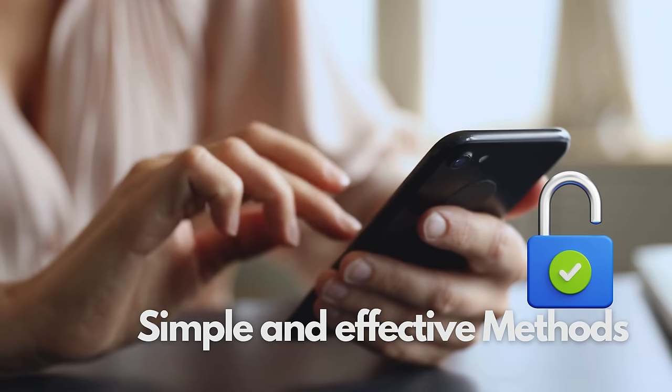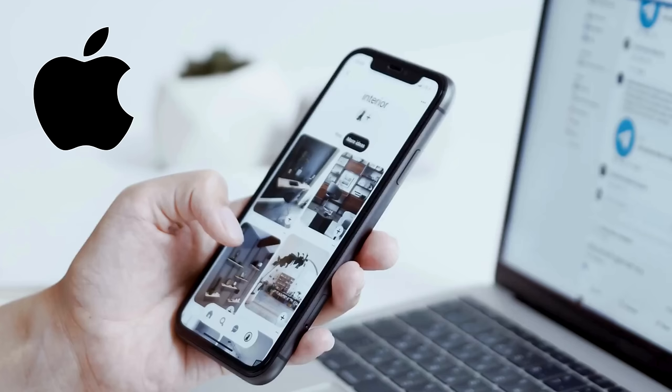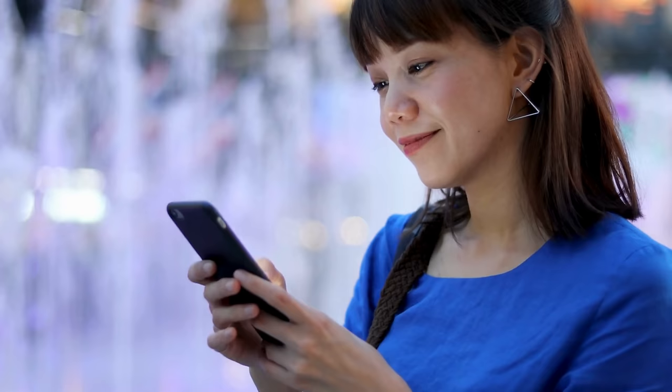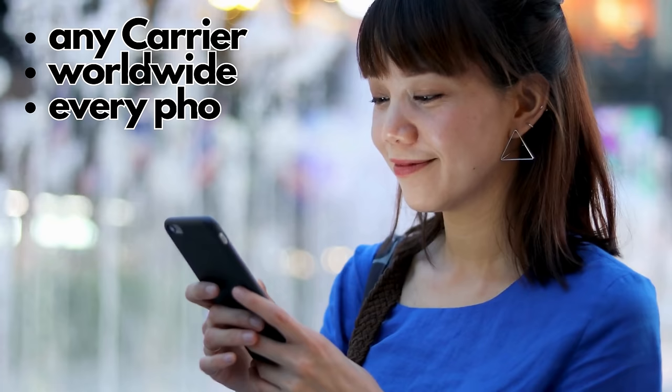And guess what? These tricks work on both Android and iOS devices. So whether you're a fan of sleek iPhones or love the versatility of Androids, I've got something for everyone. The best part? This isn't just about Freedom Pop. The methods I'm going to show you are universal — they work on any carrier, in any country, and with any brand. Think of Freedom Pop as just an example.